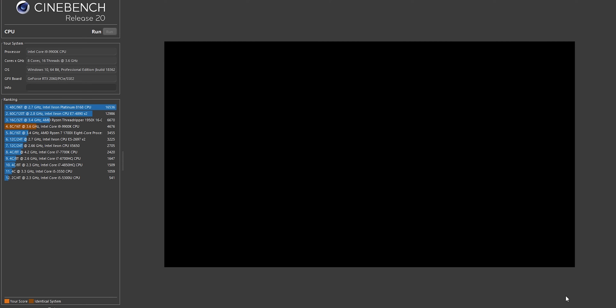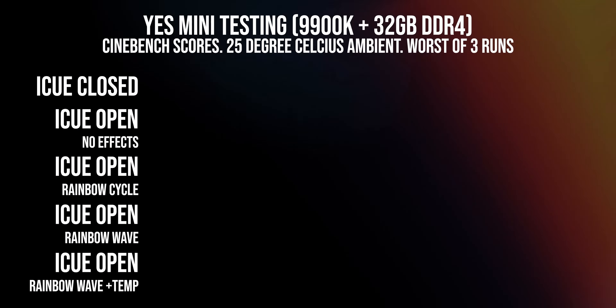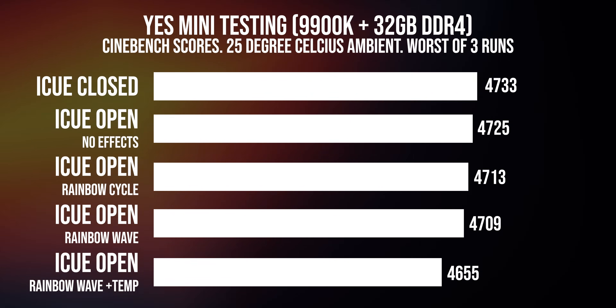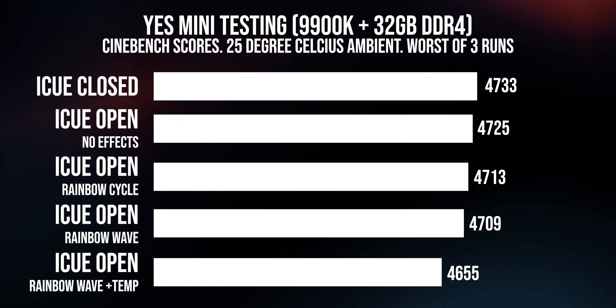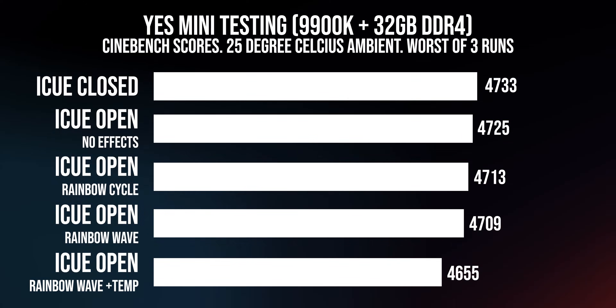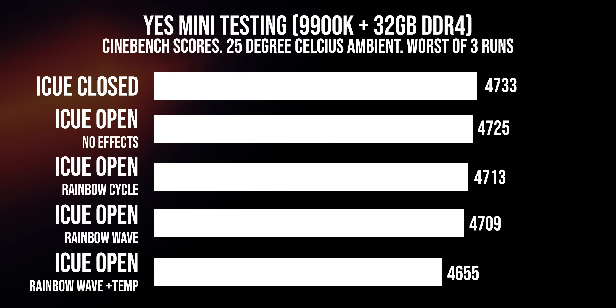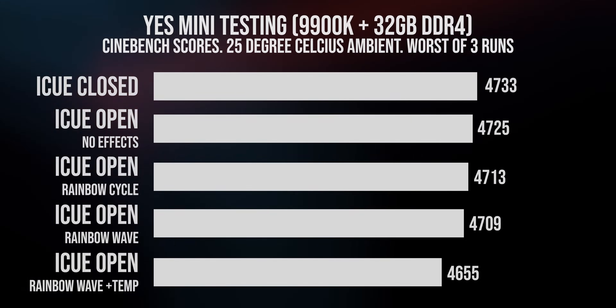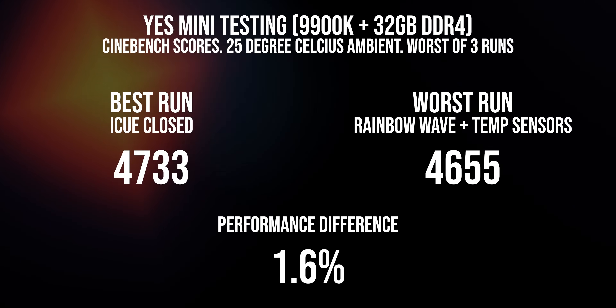Let's run Cinebench, and then after that we'll go into a CPU-strenuous game, CS:GO, and get some solid numbers. After completing the Cinebench R20 results, we can see that going from our best case scenario — iCUE closed — we got on average 4,733 points. We ran these tests quite a few times to weed out variance and saw a consistent trend. From the best case scenario of 4,733 points, it slightly went down, and when the temp sensors were turned on, we saw a drop of over 50 points from the previous state. So the best case to worst case scenario was a difference of roughly 1.65% in CPU performance.